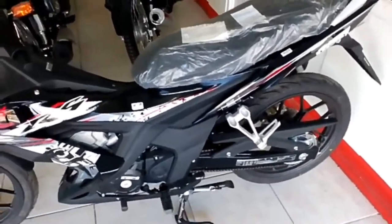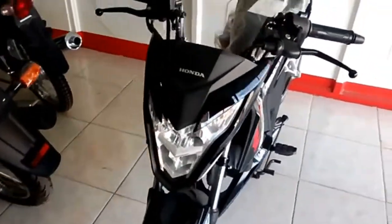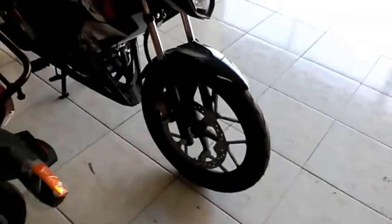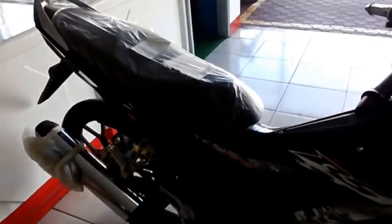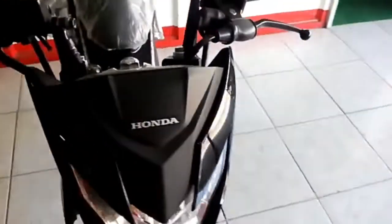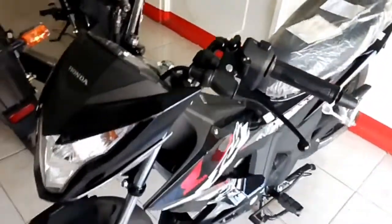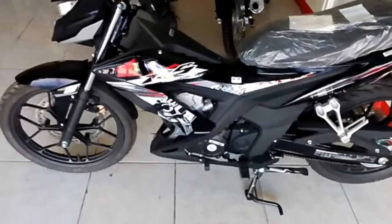The RS150R is advertised as having MotoGP DNA, and the engine is where this shows. The 149.76cc single-cylinder mill — the same unit powering the CBR150R and the CB150R — produces 15.4 HP and 13.5 Nm of torque, propelling the underbone to speeds suitable for a bike whose name ends with an R.